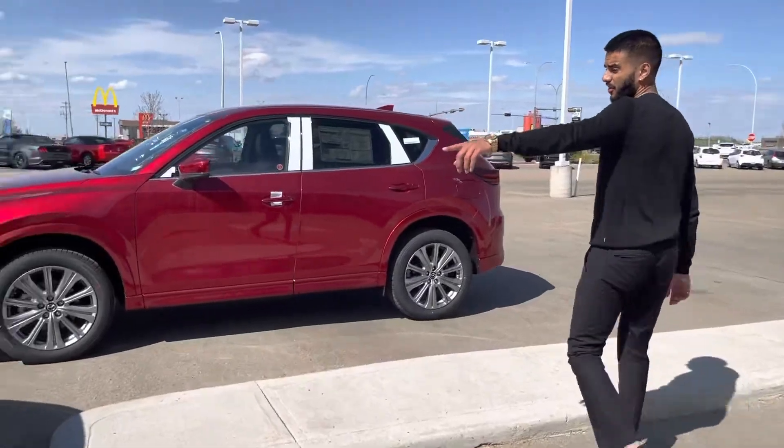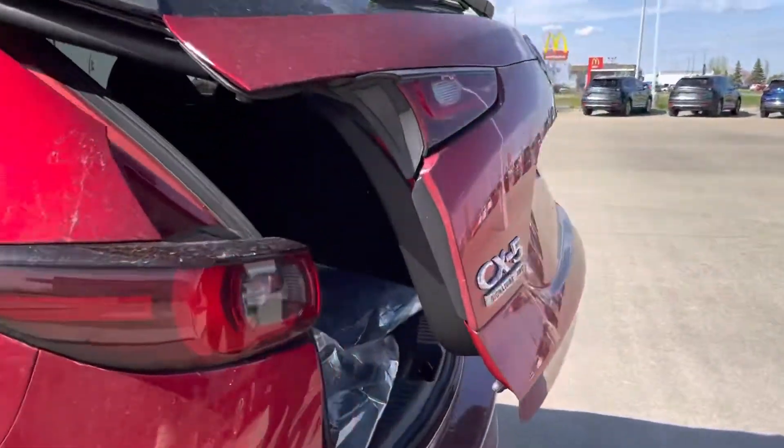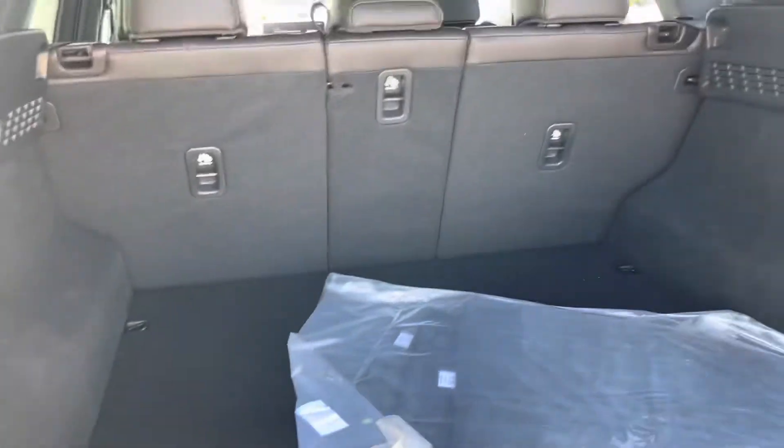Look at the side profile. And don't forget about the trunk space, because let me show you — you open this up and it is noticeably different, as you can see. The CX-50 is much, much longer in terms of trunk space.